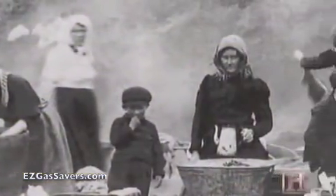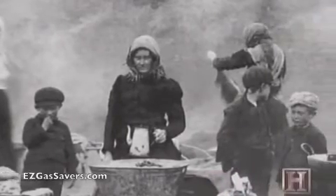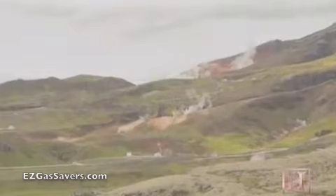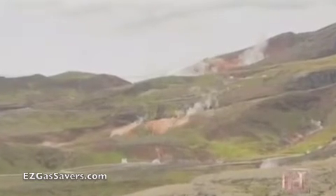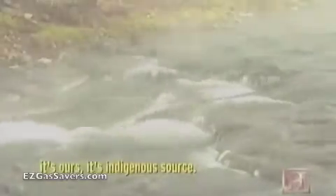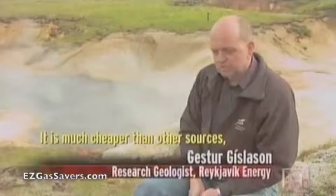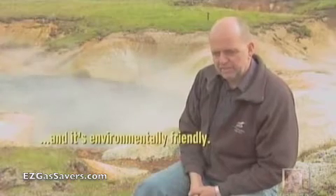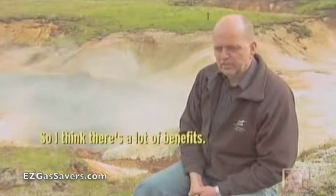Icelanders have used geothermal hot water for washing clothes and bathing for hundreds of years. But it wasn't until the mid-20th century that engineers began tapping the resource on a scale large enough to replace costly imported fossil fuels. To us here in Iceland, it's native, it's our indigenous source. It is much cheaper than other sources, and it's environmentally friendly. So I think there are a lot of benefits.